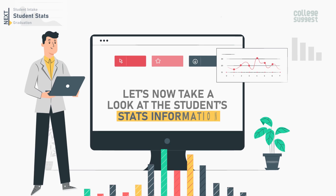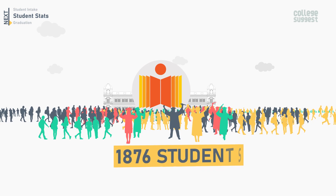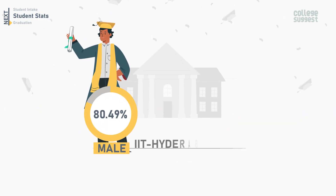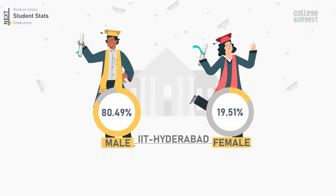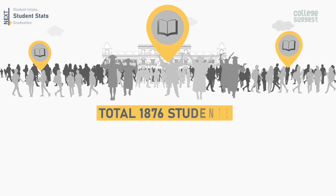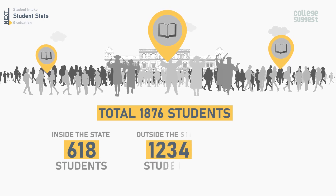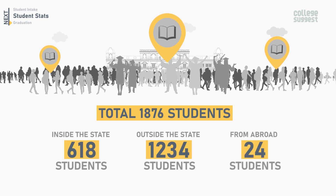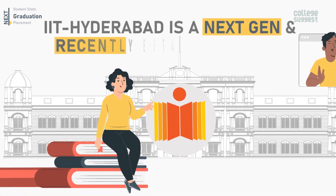Let's now take a look at the student statistics. IIT Hyderabad accommodates a total of 1,876 students. The percentage of the male community stands at 80.49%, and the female community comprises 19.51% of the total student population. Among the total 1,876 students, 618 are from within the state, while 1,234 are from outside the state, and 24 are from abroad pursuing various degrees at IIT Hyderabad.